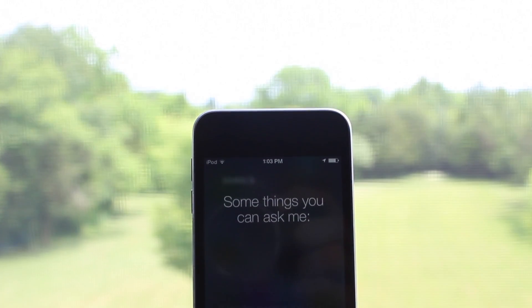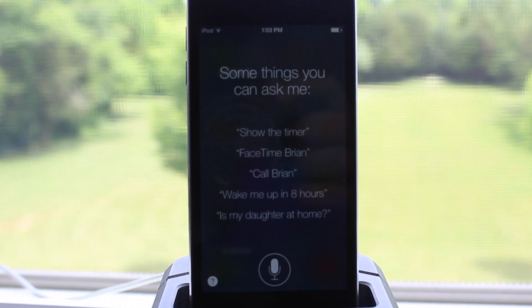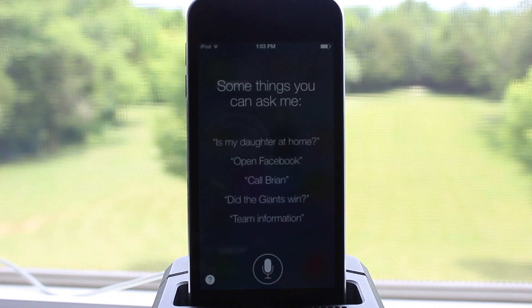Hey guys, Mitch here. Siri and iOS 7 got a brand new look, a new sound, and new capabilities as it features a redesigned interface that fades into view on top of whatever's on your screen.